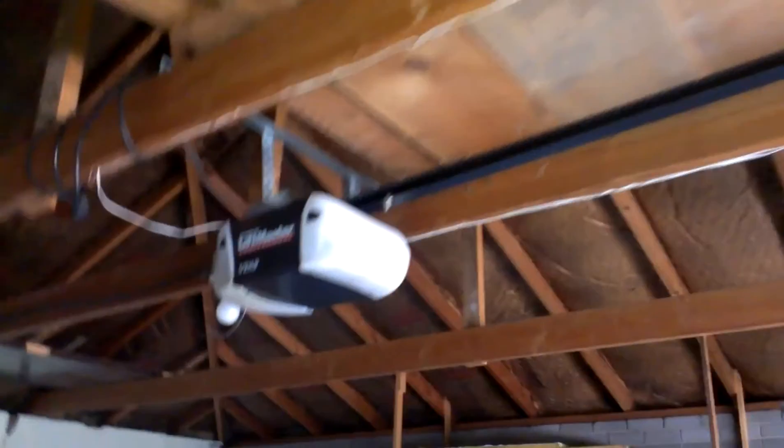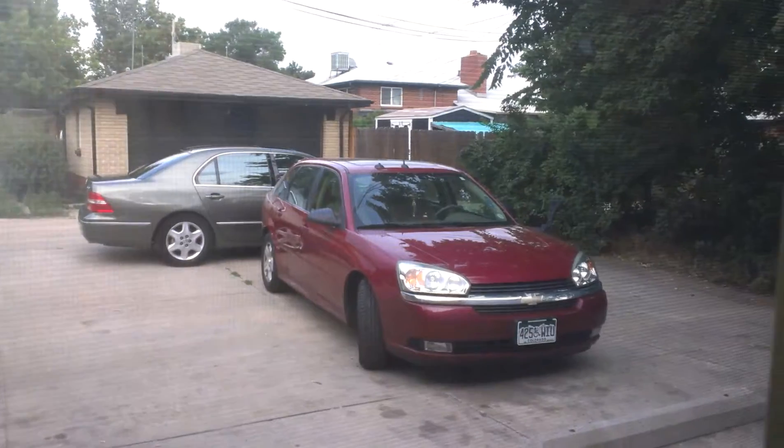Probably got one, maybe two cars in here. A lot of room for tools and storage. A little bit of storage above the loft here. Close the door, Chucky. There's one of the back doors. There's the cars — that's the driveway. Room here.